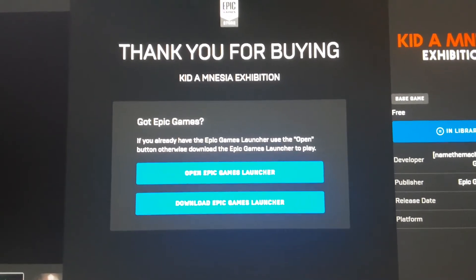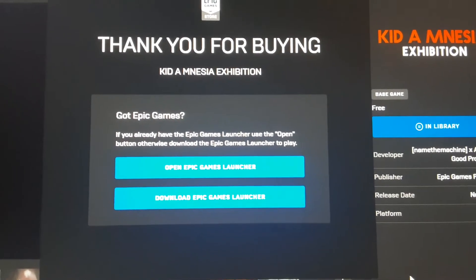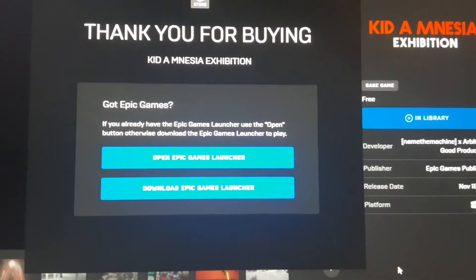All you gotta do is go to the website — I will put the link in the description. This is free, no credit card or anything. All you have to do is sign into your Epic Games account. This is EpicGames.com that you're going to.